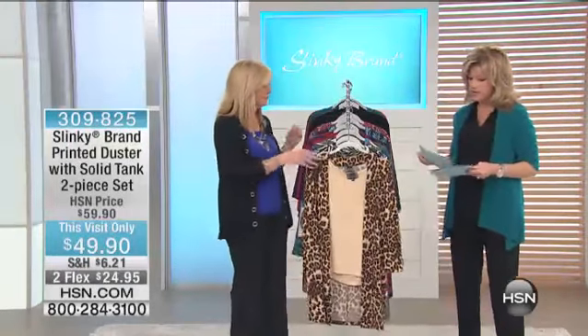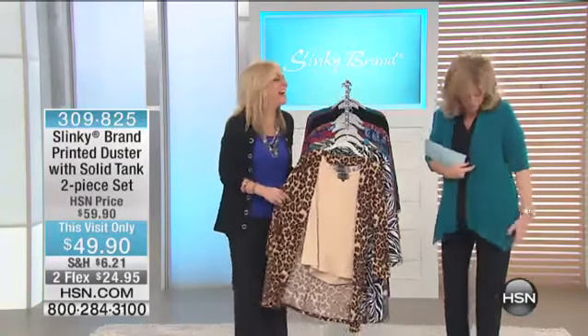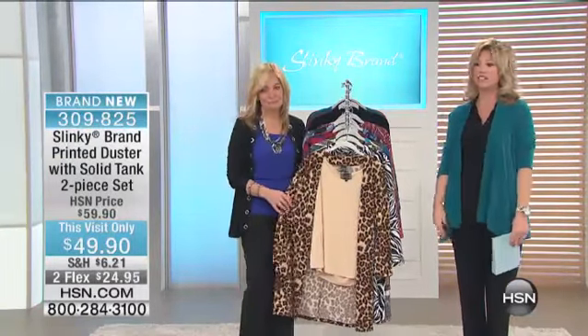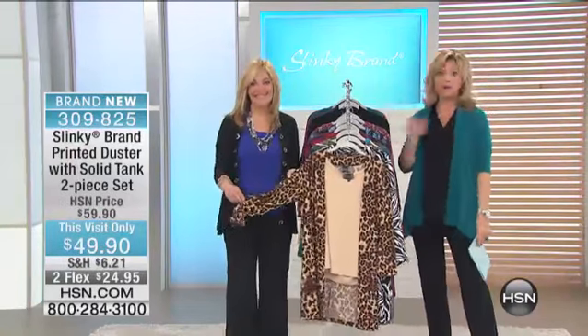Wow, already 200 of you ordered. I can't believe how fast. I had to change out my duster because we sold out of the magenta duster. It is Jackie's first show and everything is flying. I'm so glad you're loving your new collection, because sometimes we get in a fashion slump and we wear the same outfit over and over again.